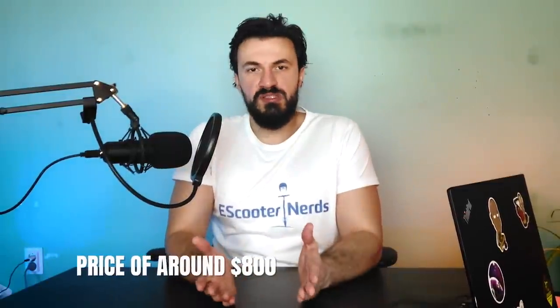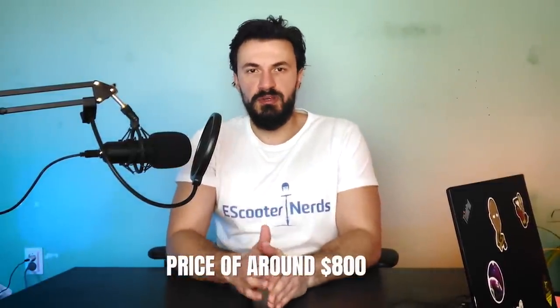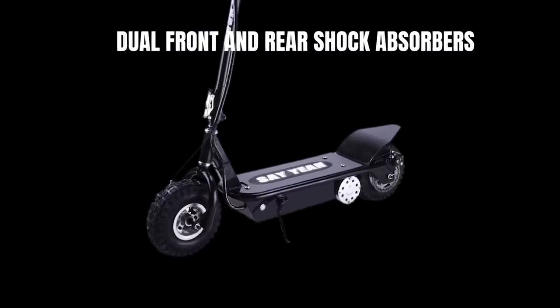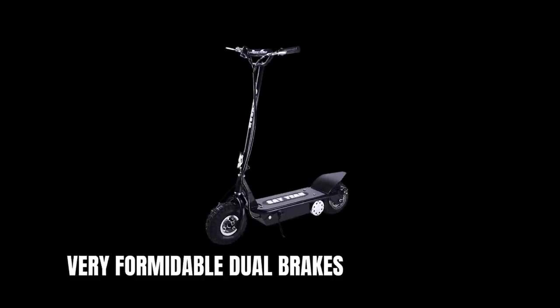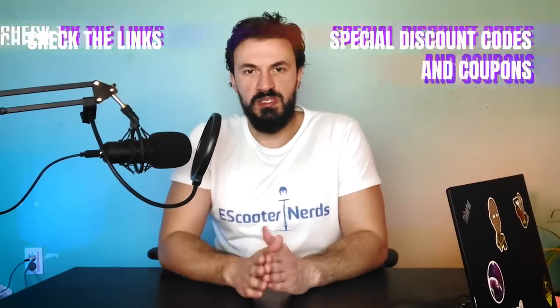We will see some models with longer ranges further down in this video. For the price of around $800, I would still say that the Say Yeah is a pretty good deal. The 15-inch pneumatic tires coupled with the dual front and rear shock absorbers will provide a very comfortable ride. The scooter also comes with very formidable dual brakes. So this is one of the cheaper options when it comes to fat tire scooters but it's still a pretty good value for money. Check the link in the description to get it from the best place possible.